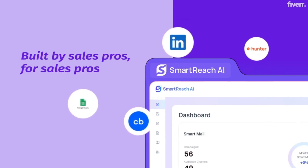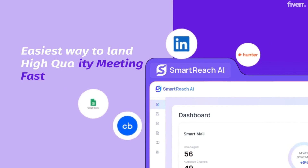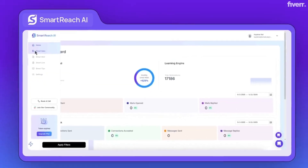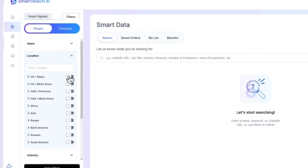Built by sales pros for sales pros, it's quite simply the easiest and most powerful way to land high-quality meetings fast. Start by building your ideal lead list in seconds.